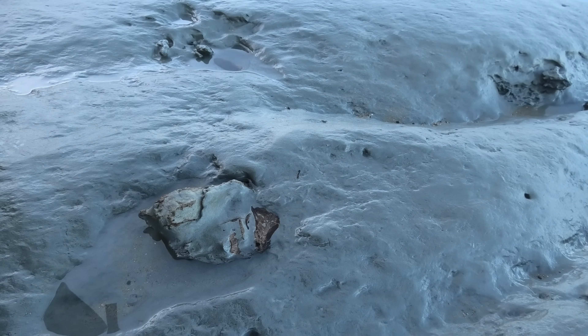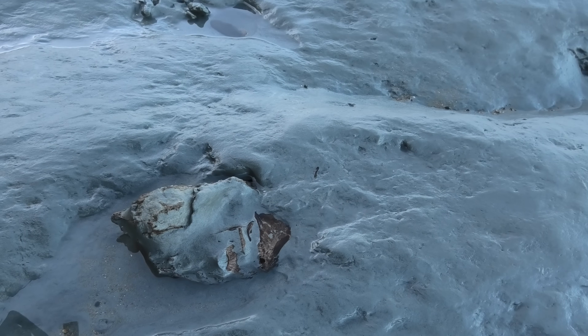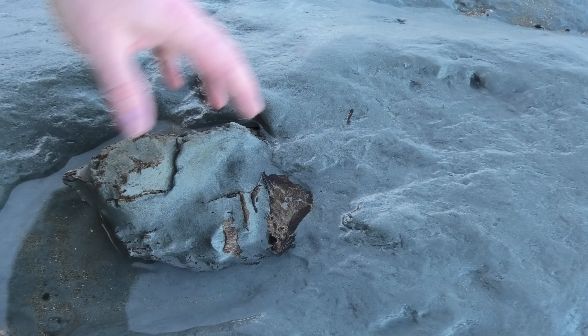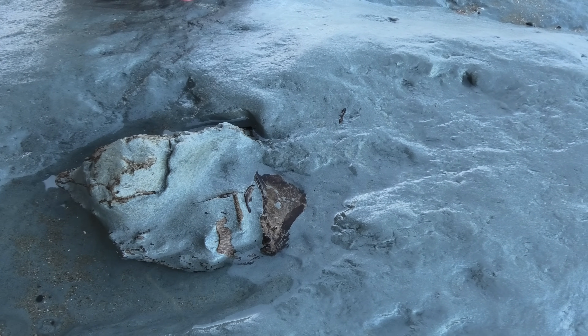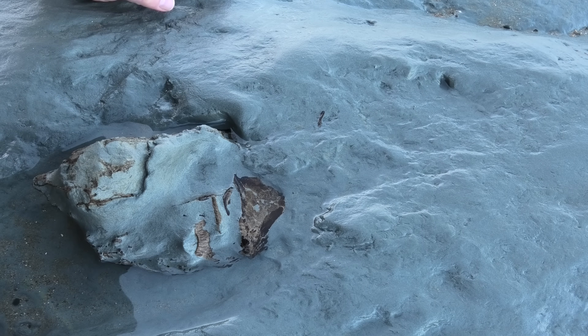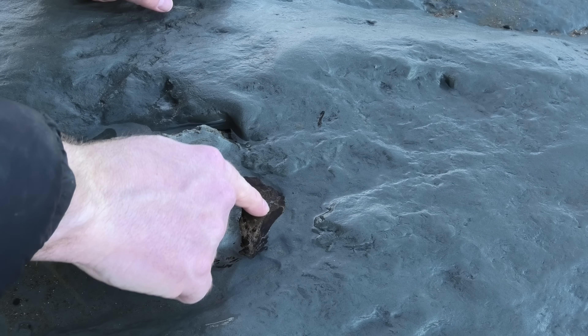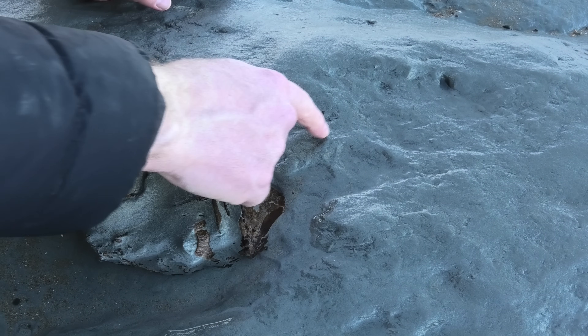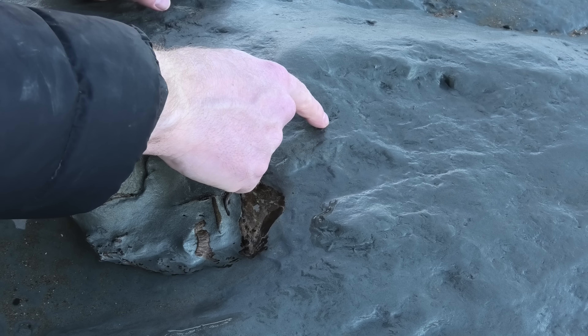I think I just found something quite cool down here. What is it though? It's bone. It's in this section of the cliff. I think it's fish — quite a large fish. There's some bone over there as well.